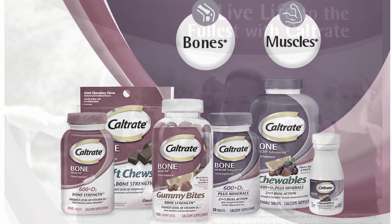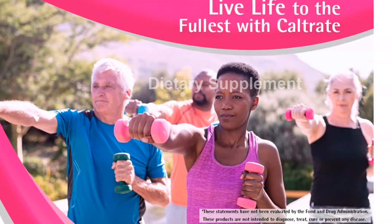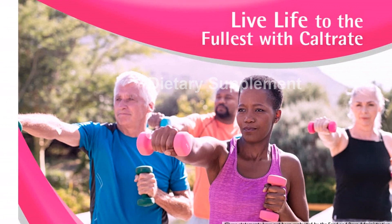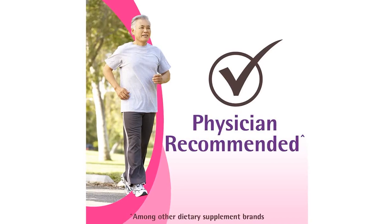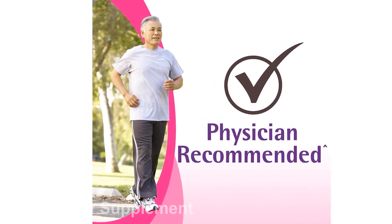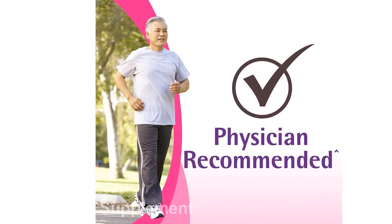Calcium also plays a crucial role in supporting muscle contractions, blood clotting, and nerve function. To ensure that calcium works effectively in your body, it requires vitamin D. Caltrate calcium supplements contain high levels of vitamin D3, which helps maximize calcium absorption and maintain healthy bones.